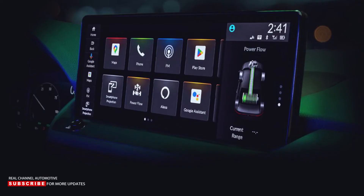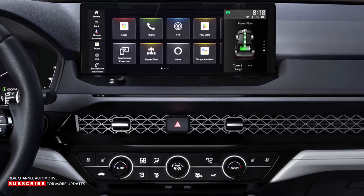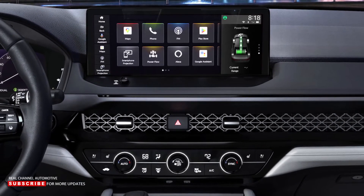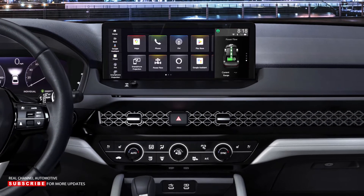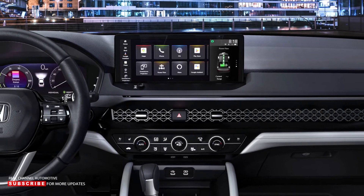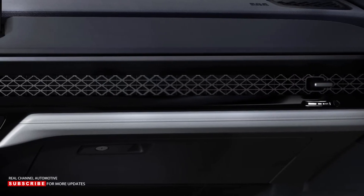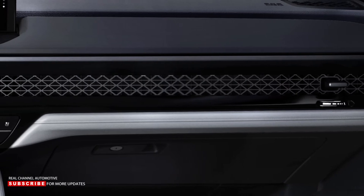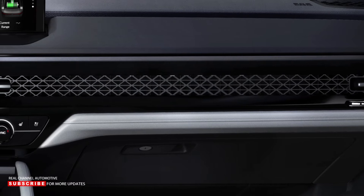In terms of technology, the 2023 Accord can receive over-the-air updates for nearly all of its computer systems. Google Built-in, which includes a variety of Google apps that can be voice-controlled with Google Assistant, is new for the top-tier Accord Touring. Aside from the screens, the 2023 Accord has an evolutionary dashboard with a stylish metal mesh pattern that hides air vents. Customers will also notice piano black trim, updated switchgear, and new body-stabilizing front seats, which promise to reduce fatigue on longer drives.